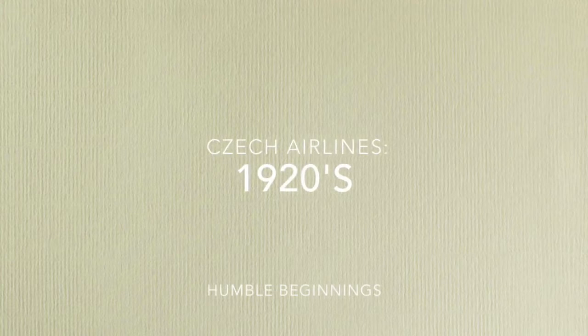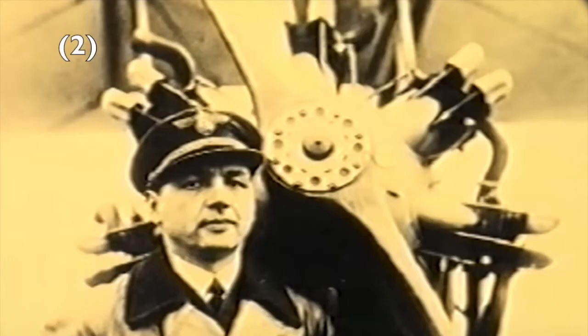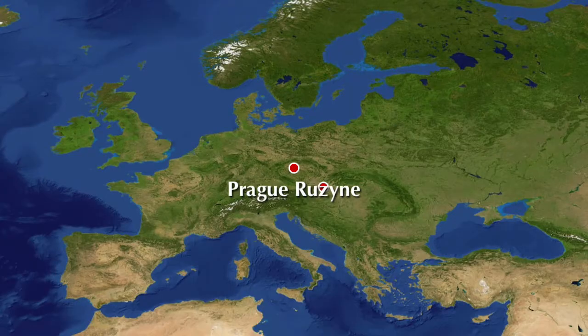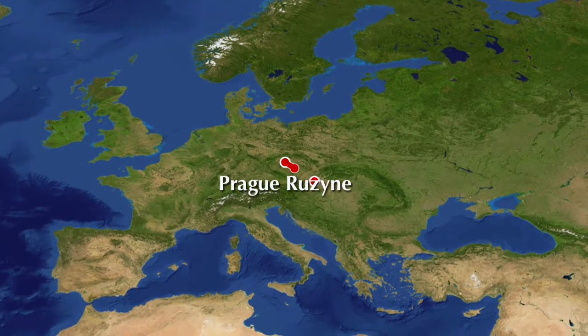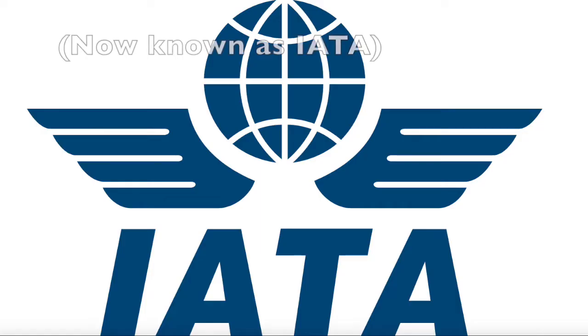Czech Airlines was founded on the 6th of October 1923, operating under the name Czechoslovak State Airlines, CSA. At the end of October that same year, the first flight was performed by pilot Karel Brabranec in a Czech Aero A14 from Prague-Ruzyně Airport, now Václav Havel International Airport, to Bratislava in the then Czechoslovak Republic. In 1929, the airline entered the International Air Traffic Association.